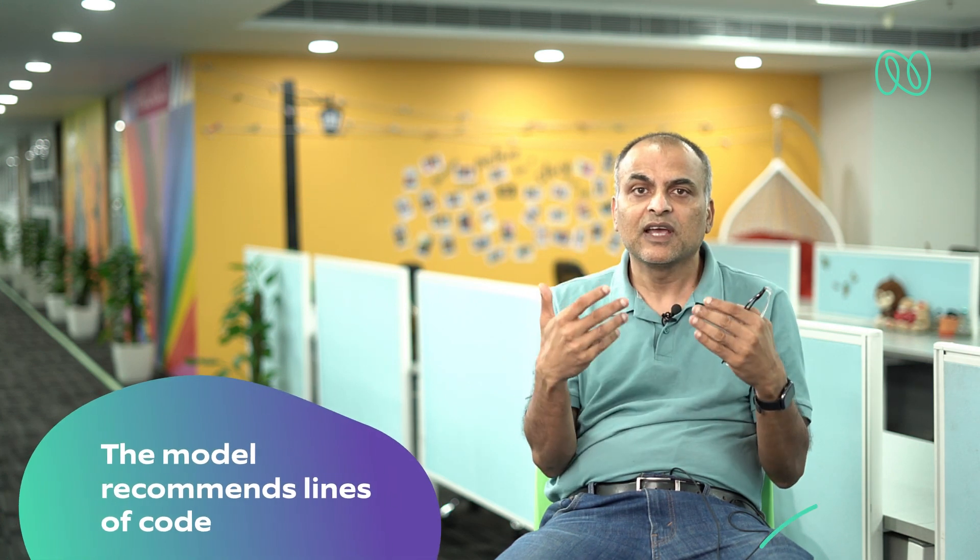One really good product that has brought significant productivity improvements is GitHub Copilot. It was built on an OpenAI model called Codex, and basically what it does is allow developers, when they're writing code, to get recommendations for the next line of code. This product is proven now — Microsoft owns it — and in addition to ChatGPT and GPT-4, GitHub Copilot is one enormously successful product.